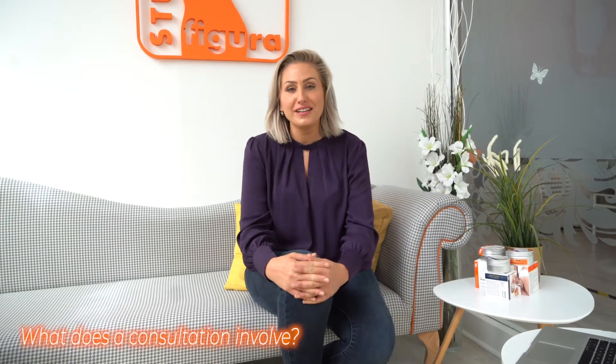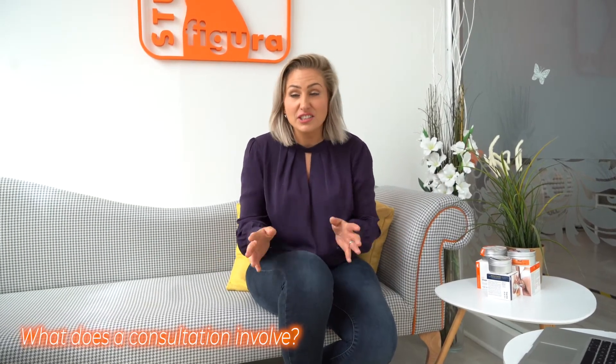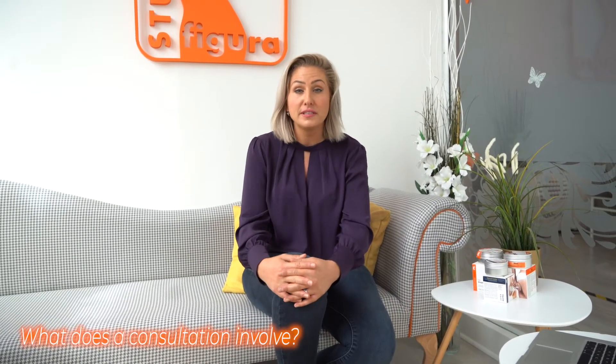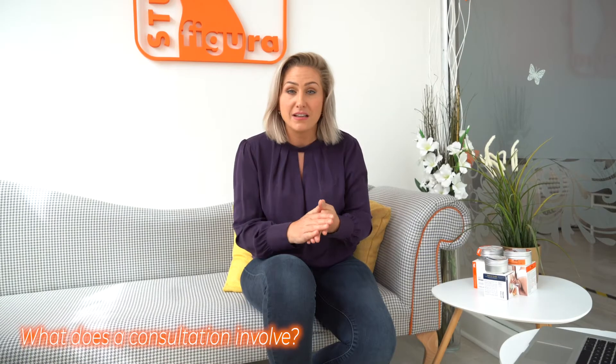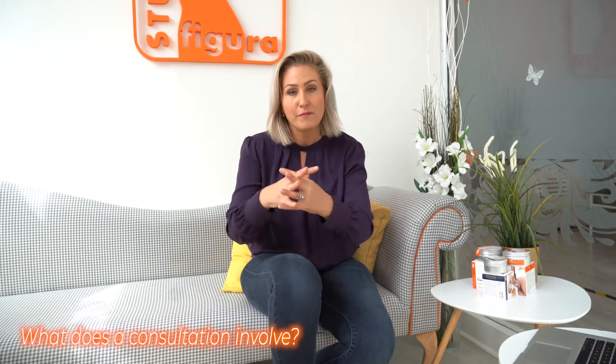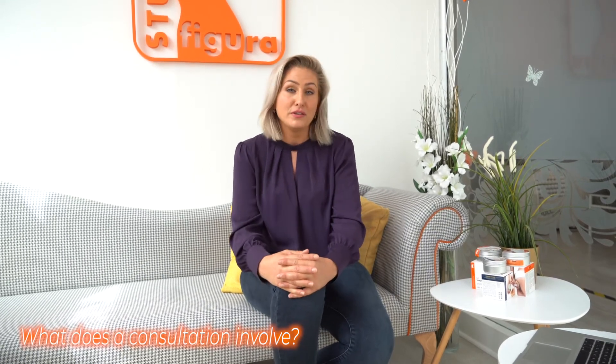A consultation is very relaxed — it's just a chance for you to come into the studio and tell us what you want to achieve. Whether it's toning, weight loss, or losing the baby bulge, we look at your goals, your lifestyle, your diet, and most importantly your budget, and then we tailor-make a program for you based on all of those things.